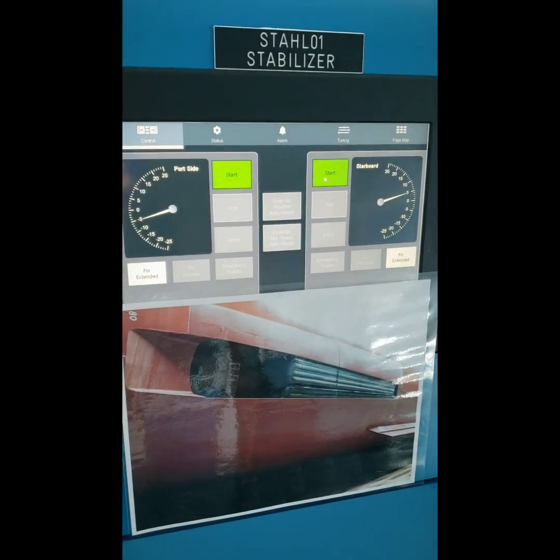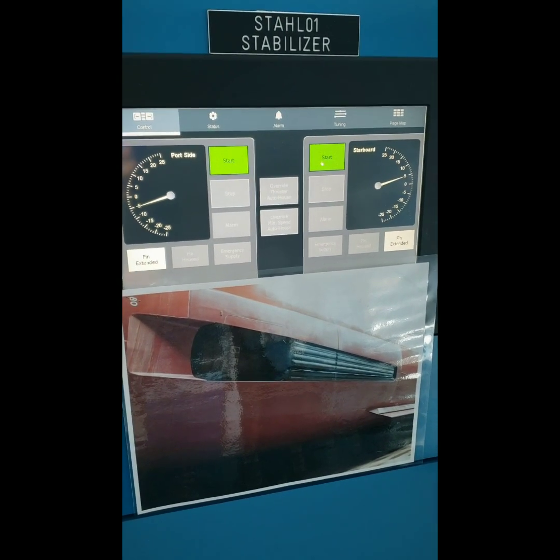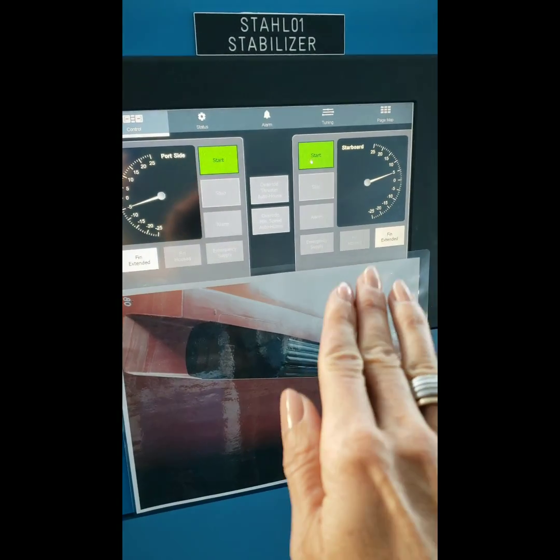We have two stabilizers on board the Celebrity Edge, one on each side. This is what they look like when they're housed, and how they work is when the ship starts to list to one side, the stabilizer will dig in on the opposite side and right the vessel.